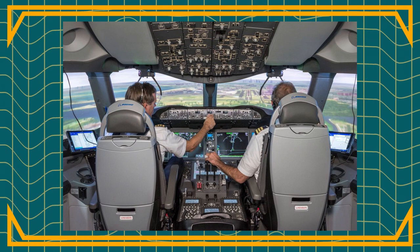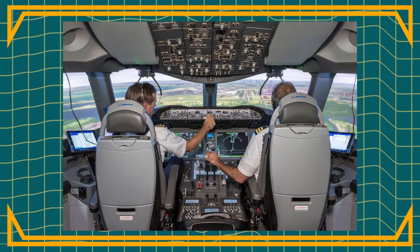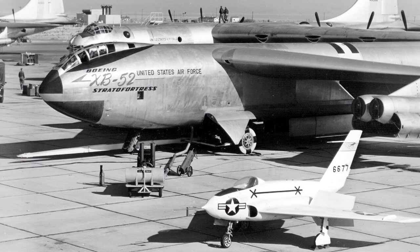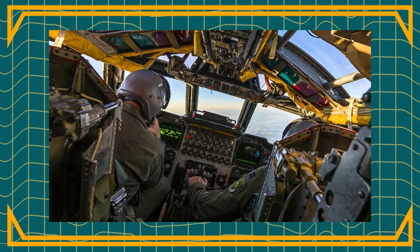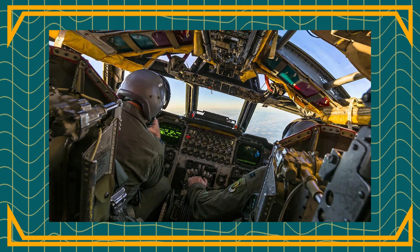Side-by-side seating also enhances communication between crew members, making non-verbal communication possible. A real-world example is the XB-52, the prototype of the famous B-52 bomber. The prototype had a tandem seating arrangement, but this was changed in the production model to side-by-side seating, because that arrangement increased the effectiveness of the co-pilot and reduced crew fatigue.